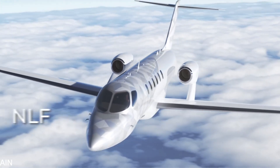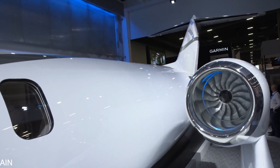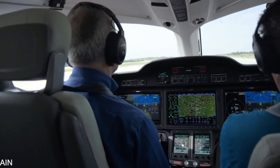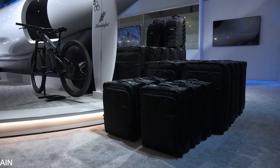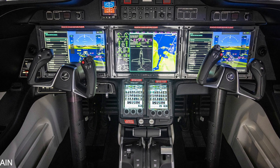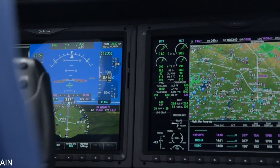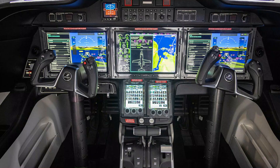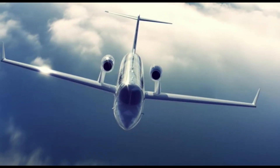Although Honda was tight-lipped regarding which avionics system will be utilized, it is indicated that the arrangement will be kept consistent with the Garmin G3000 flight deck currently on the HA-420, with a few added upgrades. The autothrottle, autobrake system, leading edge steering augmentation system, and runway overrun awareness and alerting system are among the additional features. Overall, the flight deck of the HondaJet 2600 will be one of the most advanced and easy-to-use for light jets, making it much more efficient and better performing in the air.